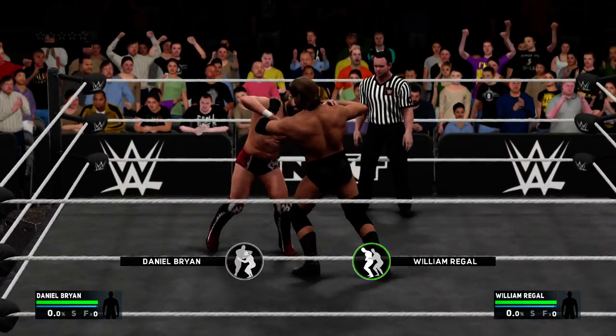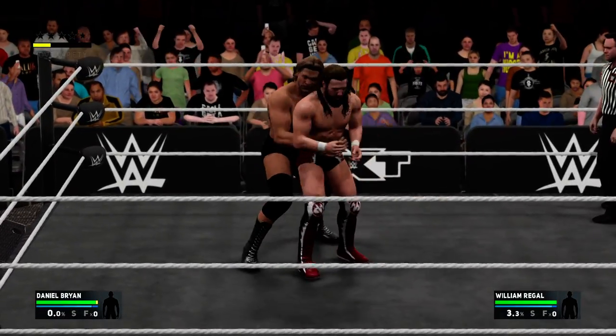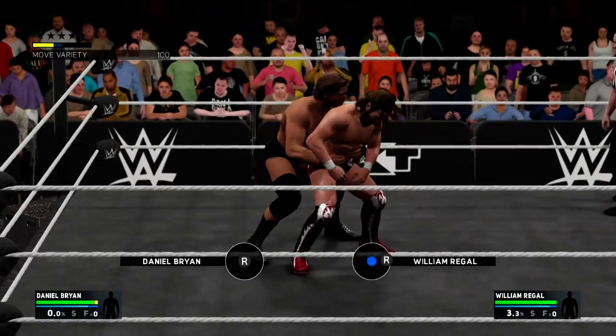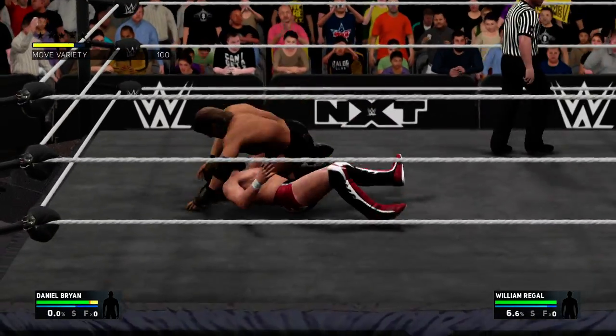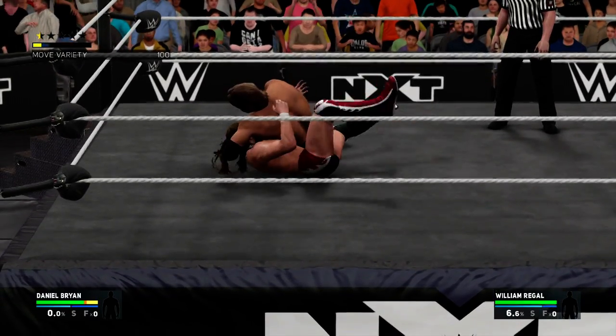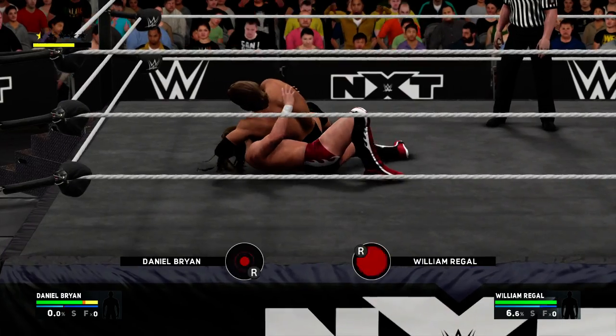For any superstar opposing Daniel Bryan, they must be able to counter and endure grueling submission moves. Bryan's a submission expert and can end a match in seconds with a variety of holds, including the Yes Lock. One of these guys is about to leave with the gold — we're gonna find out right now.